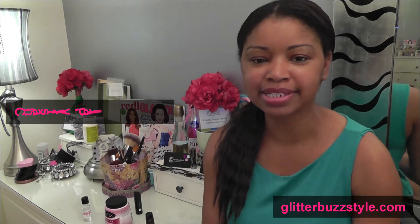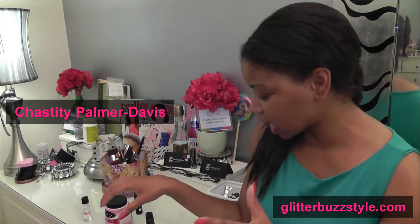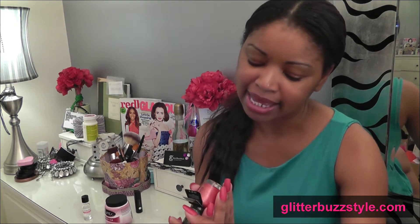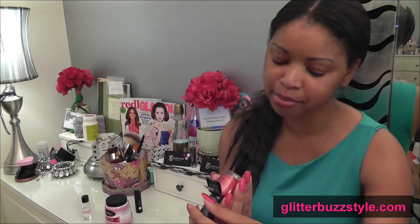Welcome to Glitter Buzz Style. This is a review and giveaway on OPI. This is my first time trying their nail lacquers and this is from the Minnie Mouse Couture Collection. It's called Magazine Cover Mouse.